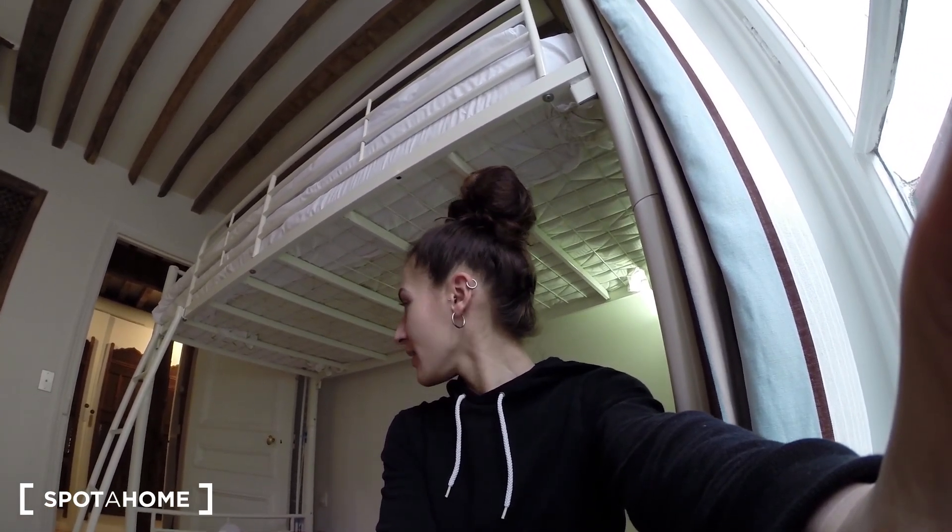Hi, this is Ellen for Spot Home Paris. Today I'm going to show you a pretty original apartment located in the 10th district of Paris, which is one of the best districts to live in, in my opinion. It's really great, not far from Gare de l'Est, and it's a two-bedroom apartment with beautiful wood everywhere.